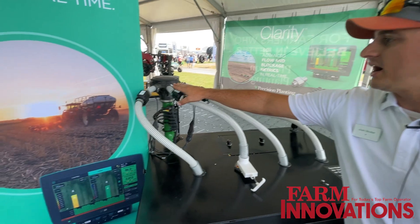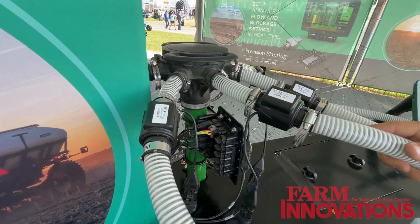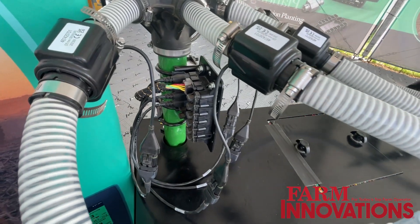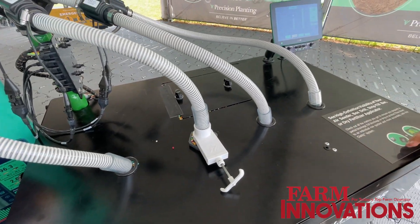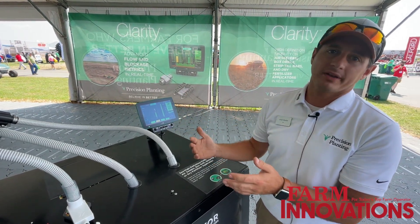One of the things that we've done on air seeders is we've got blockage monitors. These are basically telling you whether one line or a drop is plugged or flowing — it's an on or off. But we start seeing many situations, either on a seeder or on a strip till rig, where it's partially plugged and all of those lines are still flowing, but not at the right rate.